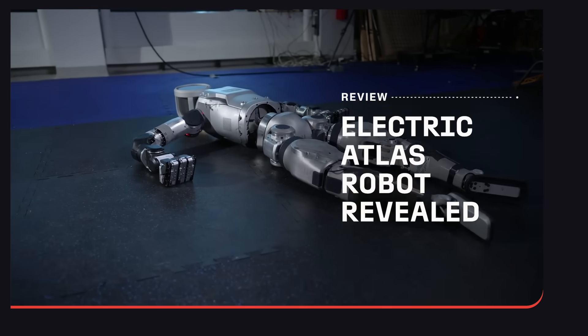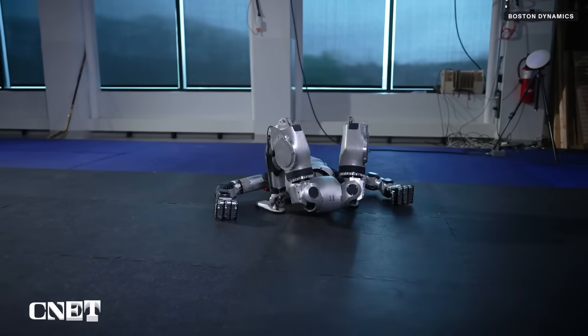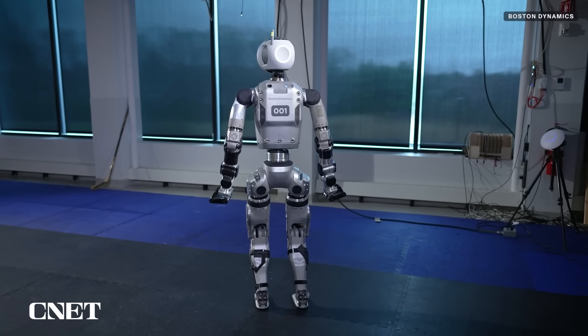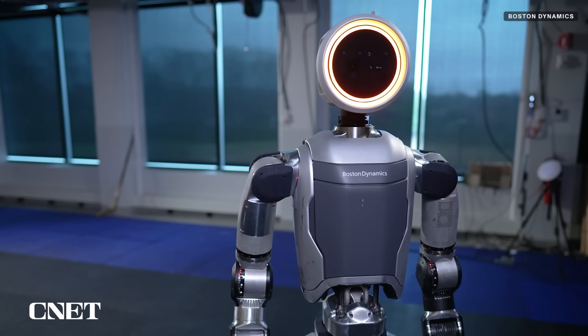Boston Dynamics posted a teaser video of its new all-electric Atlas robot, showing the humanoid number 001 standing up from a lying down position, swiveling its body around to face the camera with a glowing head that resembles a ring light, and then turning and walking out of frame.